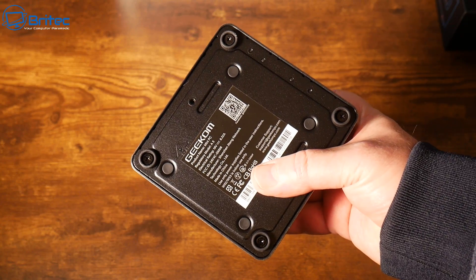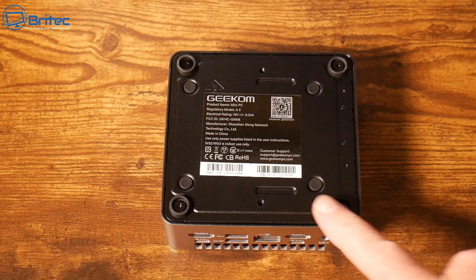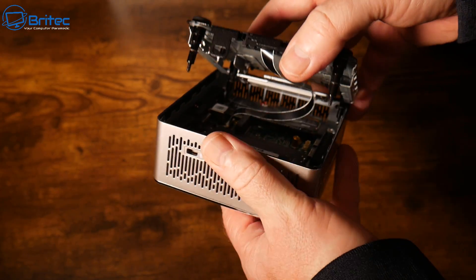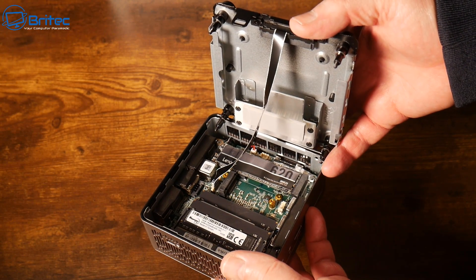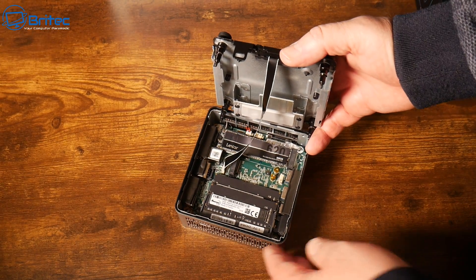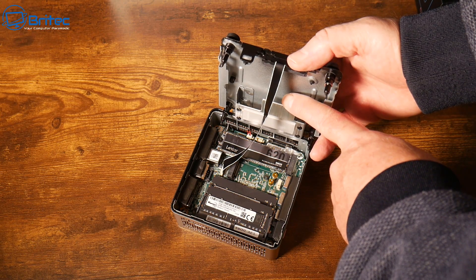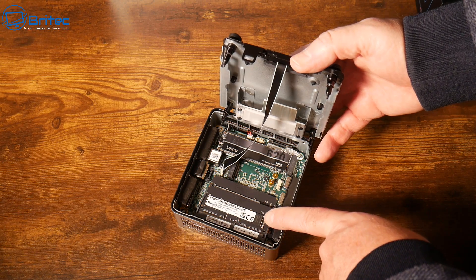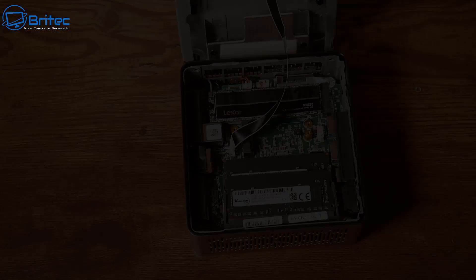On the bottom there are four screws to open the device for upgrades, and a mounting area for the VESA mount. Once you undo those four screws and remove the bottom, you get access to the internals. There's space for a 2.5-inch SSD up to two terabytes, and the included NVMe drive is a Lexar NM620 512GB PCIe Gen 3x4.